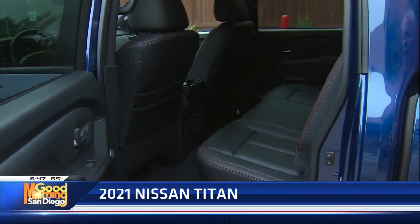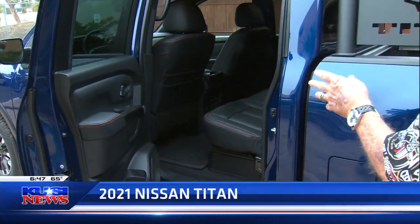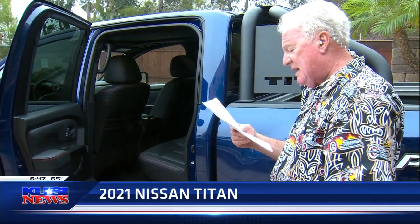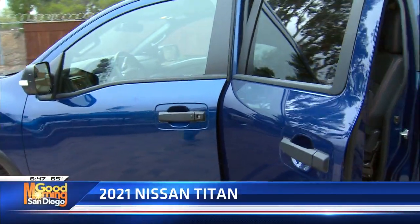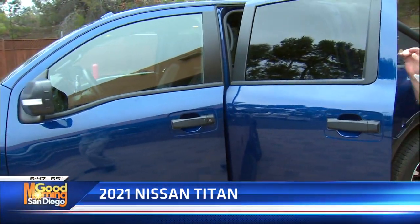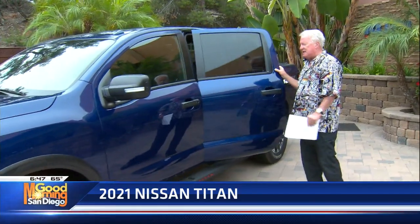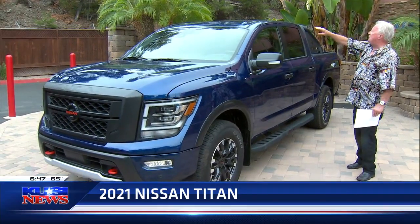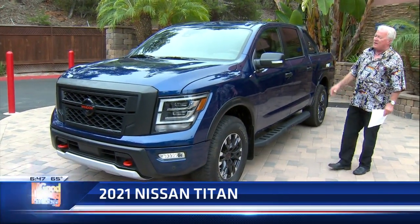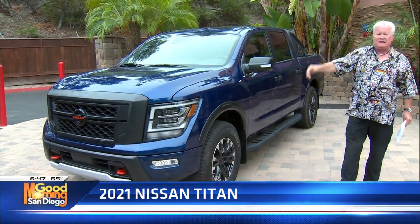Center console. Seats are extremely comfortable — the backs are heated, fronts are cooled. It gets 15 city, 20 highway, 17 combined — I haven't gotten the 20 yet. Base is out at $50,290. This one tests out at $60,640. So if you're looking for a truck — and it's got a full sunroof. Opens just partial, but the whole cabin will light up and let the sun come on in.